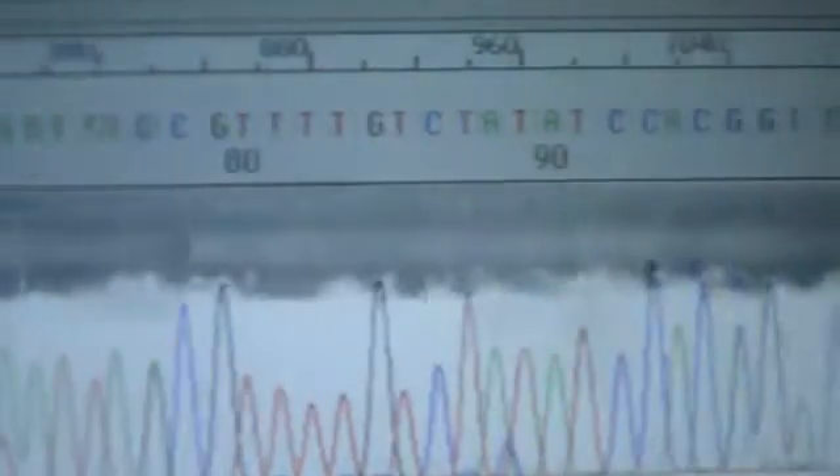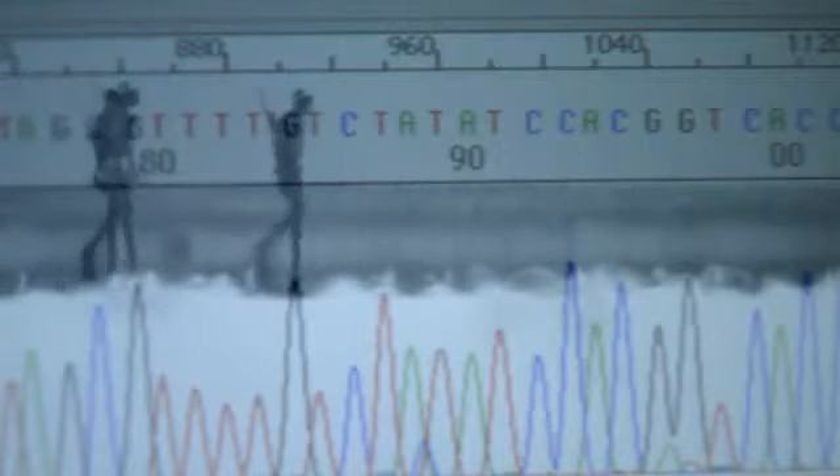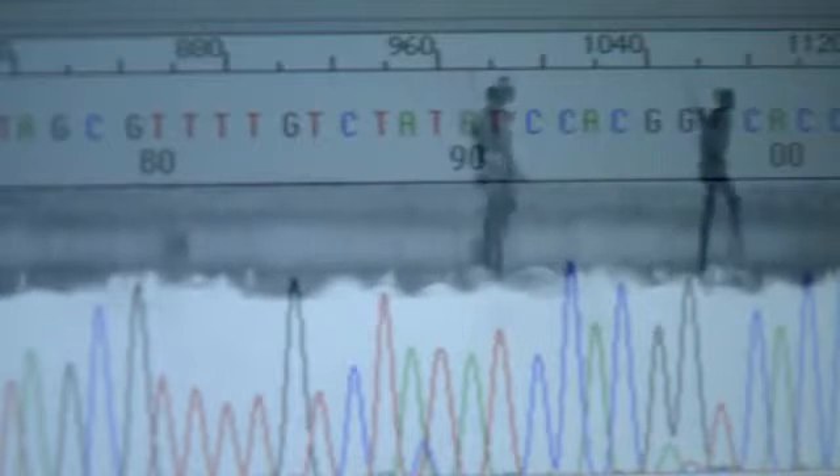Is that it? Yes — a misprint of just one letter, but just enough, hopefully, to change history.